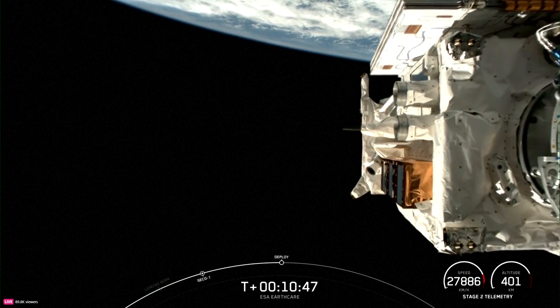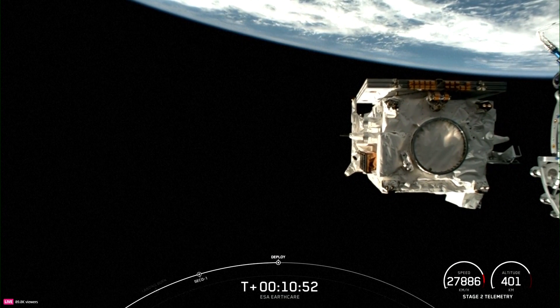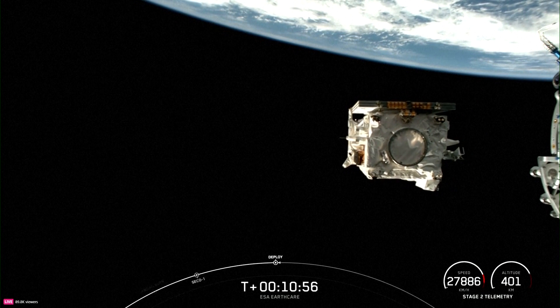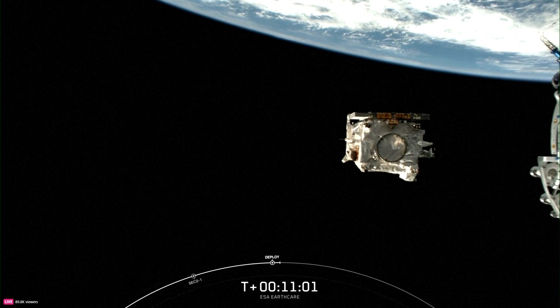EarthCARE separation confirmed. An amazing view there on your screen. Successful deployment of the EarthCARE payload. And with that confirmation, we'll be bringing today's webcast to a close. Today's mission marks SpaceX's 351st overall mission to date. Thank you.